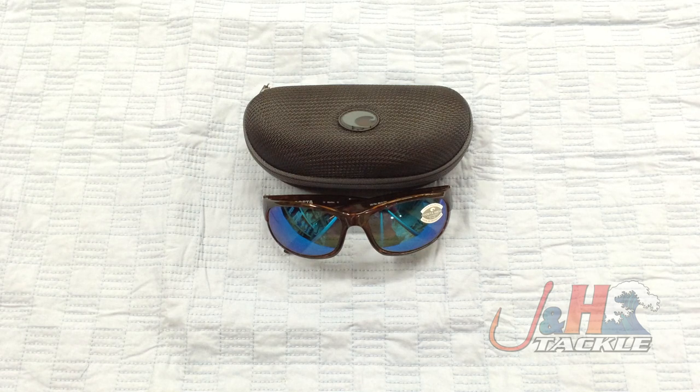Retail on them is $249. If you've never worn a pair of Costas or you've never had a pair of sunglasses that were specifically designed for fishing, then you're really missing out. They really do help your vision — they block out all the UV rays and get rid of all the glare, which is exactly what you want. They'll make you have more fun while you're fishing. Check them out. It's the Costa Del Mar Howler 580G polarized sunglasses in the tortoise frame and the blue mirror lenses. They are in stock and available at J&H.com.